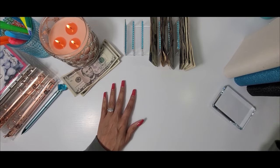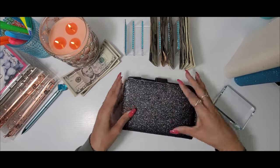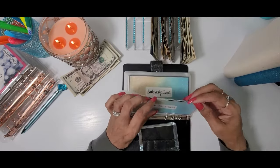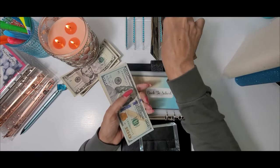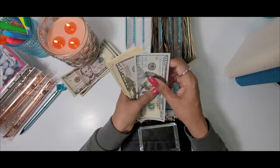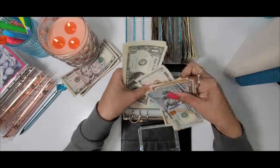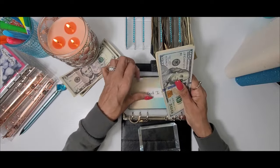Next we are going to bring out my high priority sinking funds. The very first one we are going to stuff is back to school — today it will be getting $5. After adding that, back to school now has $319 dollars.